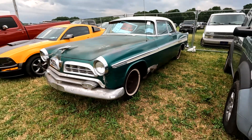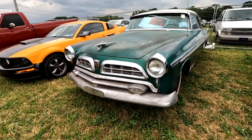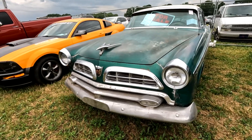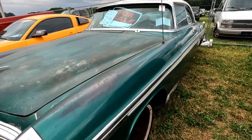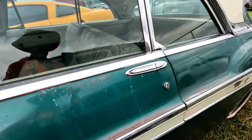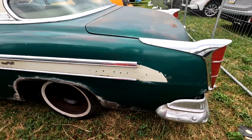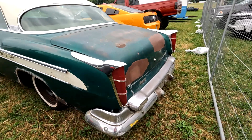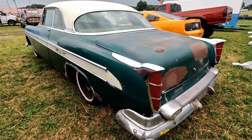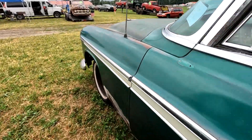Here's a nice '55 Chrysler for 6,500 bucks — that was a good year for Chrysler. Nice interior — could probably use a little bit of leather conditioner, but other than that it's good.